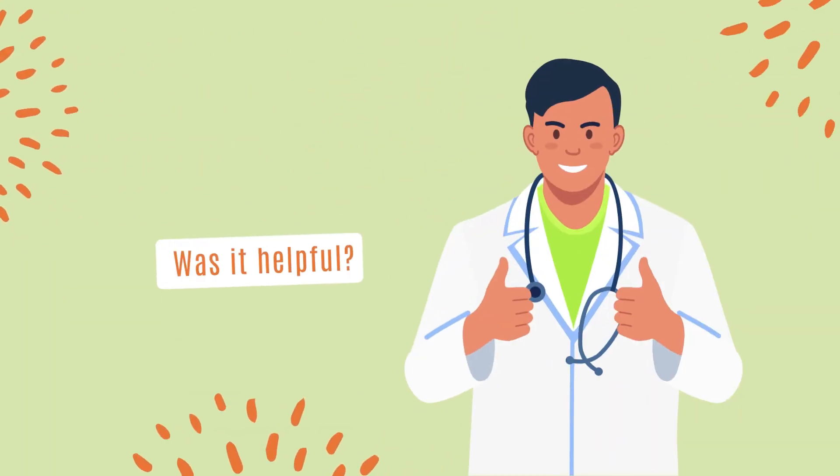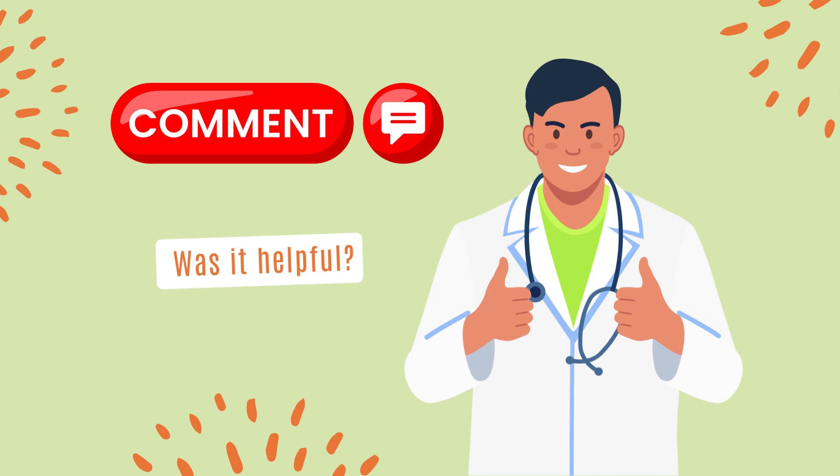Was it helpful? Please give your valuable comments or ask us any medical questions.